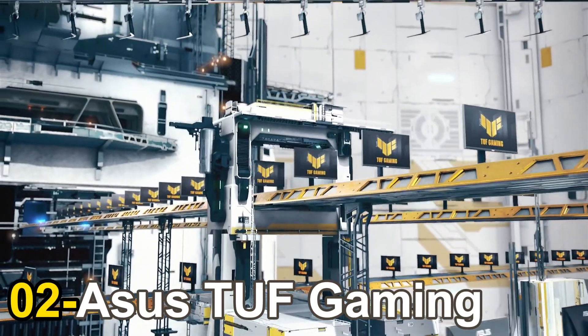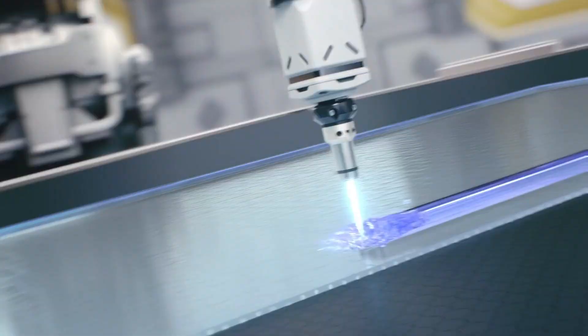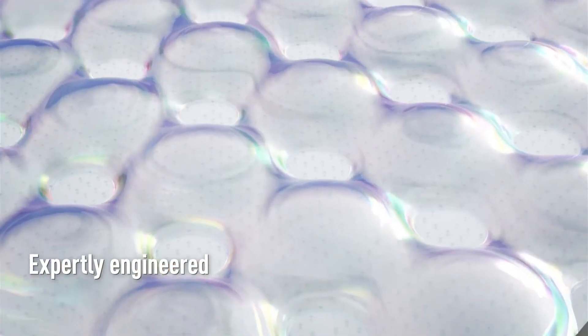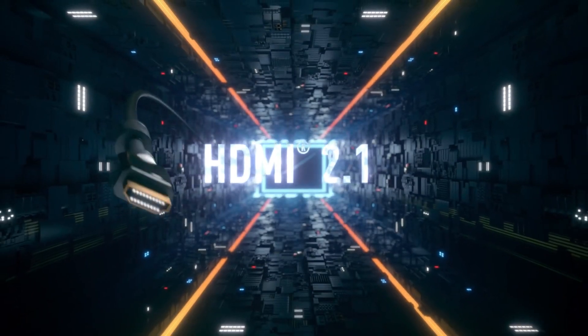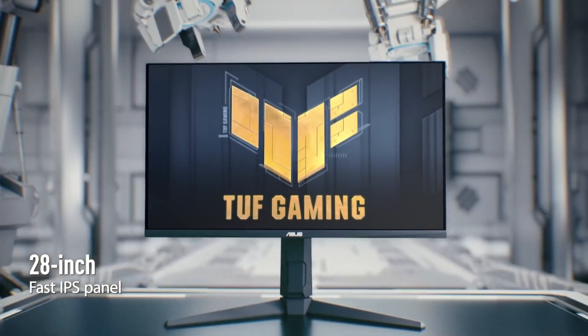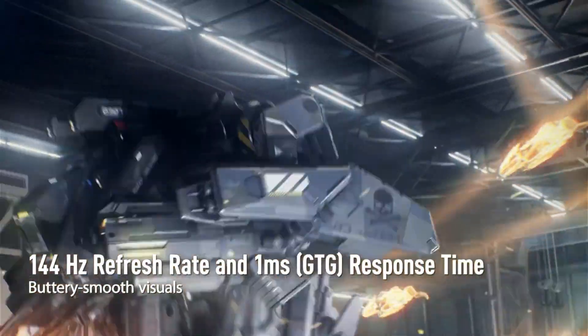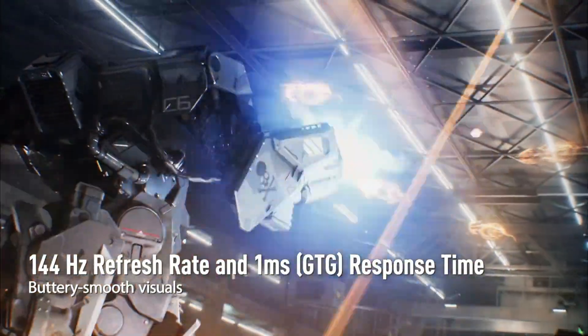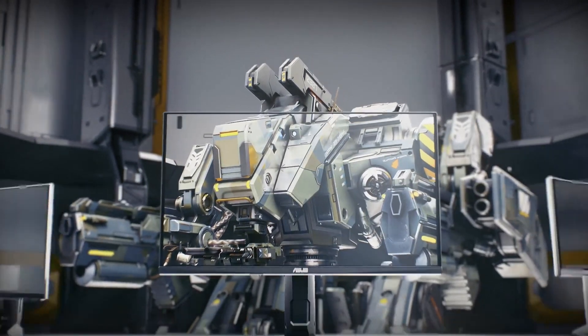Number 2: Asus TUF Gaming VG28UQL1A. Calling the Asus TUF Gaming VG28UQL1A a budget monitor when it often ranges between $530 to $750 depending on sales might sound strange. Yet in our book, a top-tier 4K monitor with a 144Hz refresh rate and two HDMI 2.1 ports is damn good value for money. Apart from its reasonable price, the VG28UQL1A is simply a gorgeous unit with some of the richest and most accurate colors of any gaming display we've tested. The screen's HDR capabilities are almost unmatched, especially the way it handles reds, oranges, and pinks. This panel even boasts good speakers, which not many gaming monitors can claim.